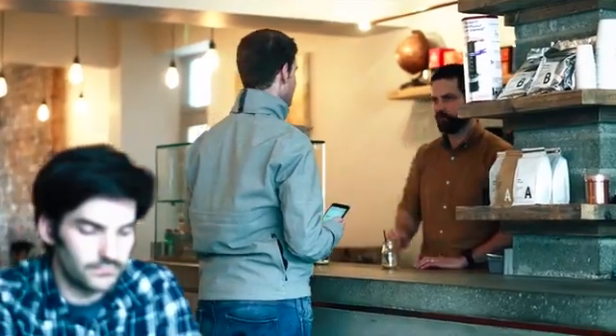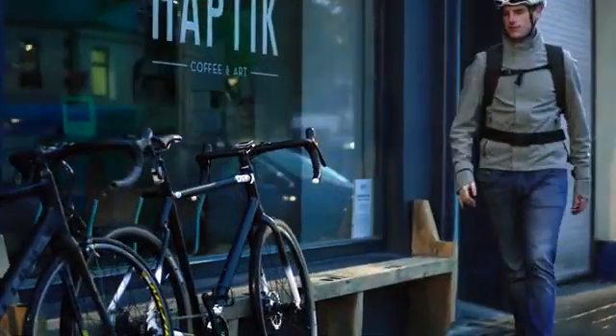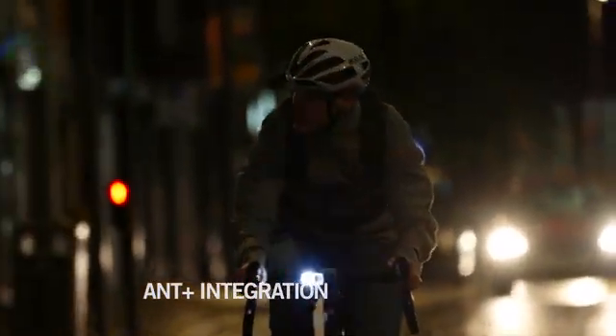Ace also integrates with cycle computers using Ant Plus technology. Whatever way you use it, Ace auto-connects to deliver a hassle-free connected cycling experience.